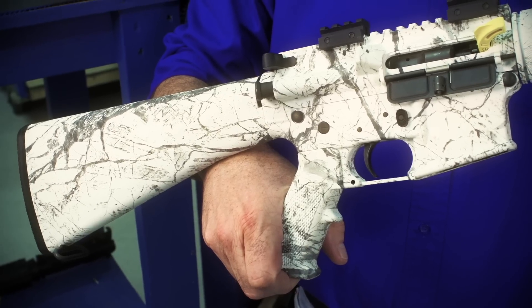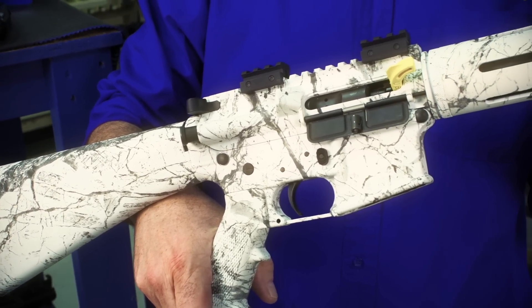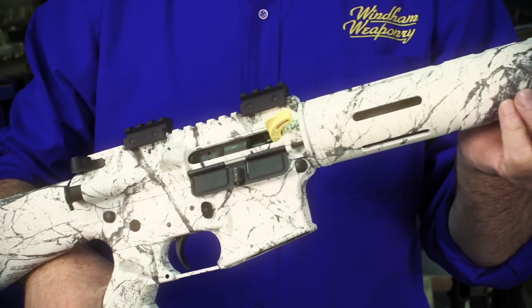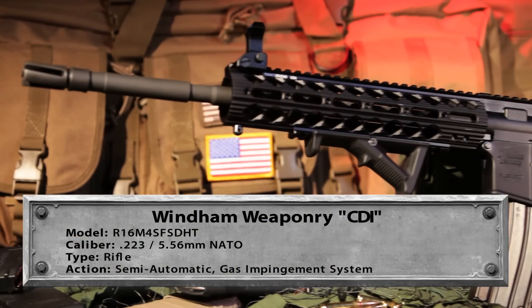We just recently introduced this model, which is the same rifle but in a snow camo pattern — it's just the start of a number of different patterns that we can offer from Windham Weaponry. This model is called our CDI.